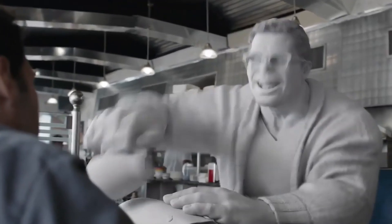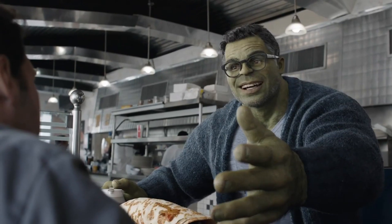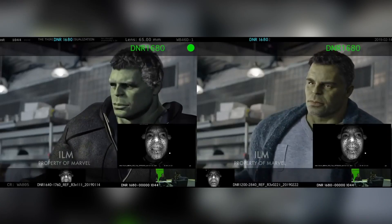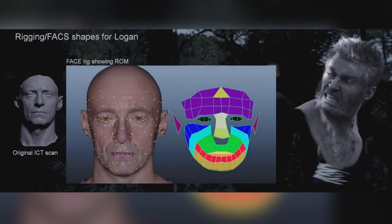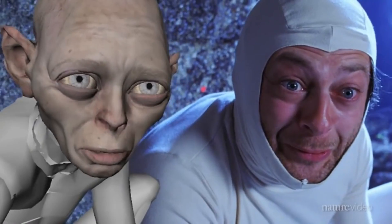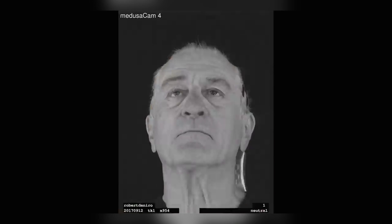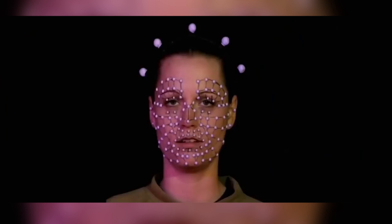Once again, deep learning came into play. Skin tones are made up of melanin — lighter tones have less melanin, and darker tones have more. So they found a correlation between different melanin levels and the amount of subsurface scatter, and added that to their deep learning training data. Weta then used deep learning with a proprietary tool for simulating subsurface scattering, a tool that has evolved from the one they pioneered with Gollum in The Lord of the Rings: The Two Towers. By assigning each area a certain melanin value, the tool could then determine the amount of subsurface scatter to apply in each area in relation to its value.